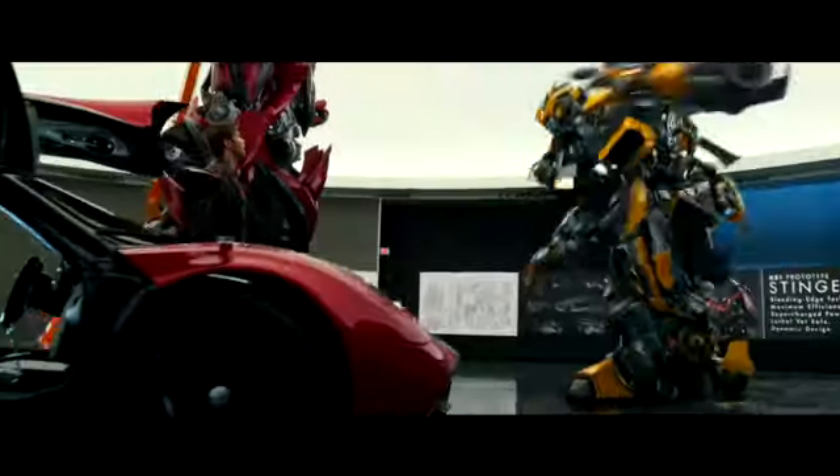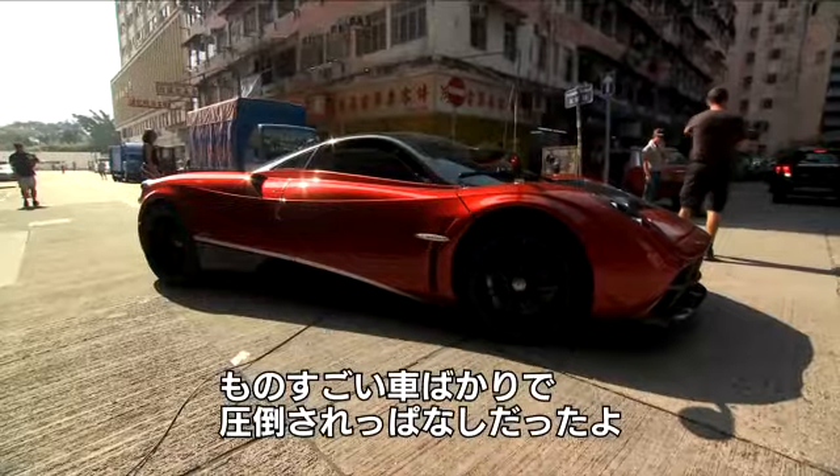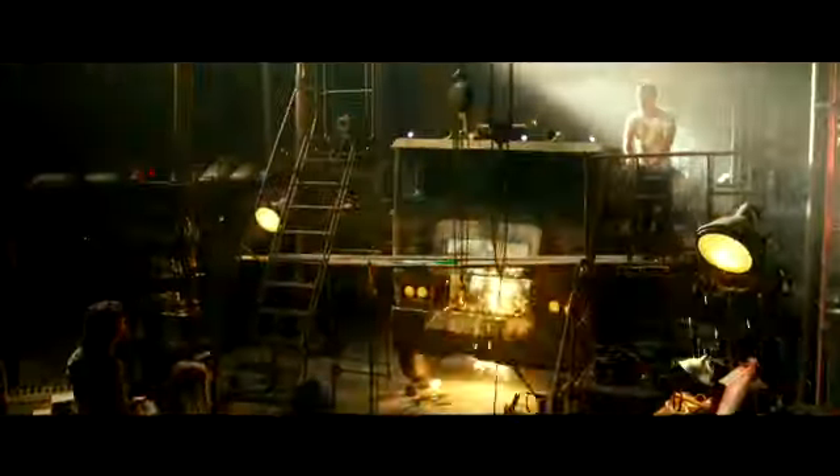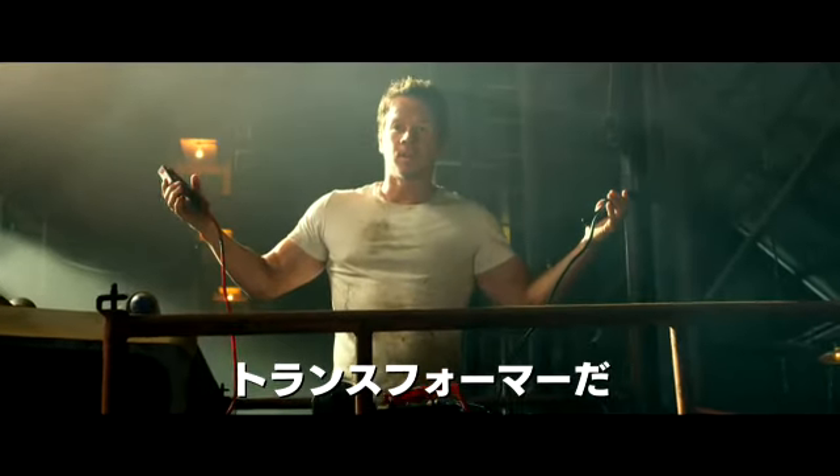A new era has begun. The new movie has new cars, new robots. I continue to be in awe of all those beautiful cars. Everything that I see looks absolutely amazing. I think we just found a Transformer.